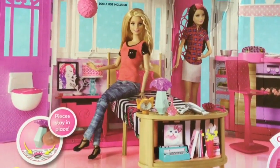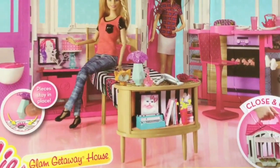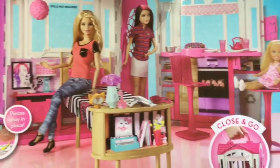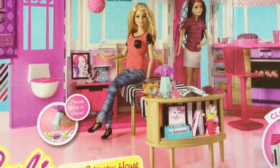Hi boys and girls, it's Queen Bee from Honey Bee Toys, and today we are opening up this Barbie Glam Getaway Dream House. This set is so cool — it's a little compact house with a toilet, bathroom, bed, and kitchen all in one little set. So let's open it up and see what's inside.